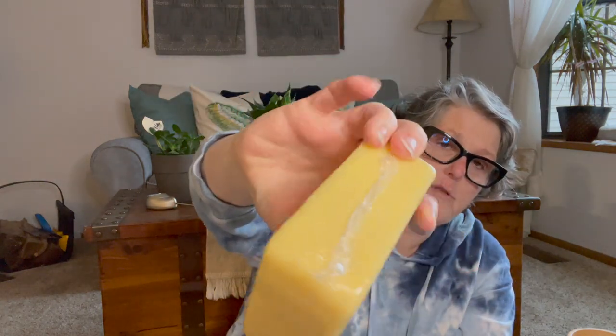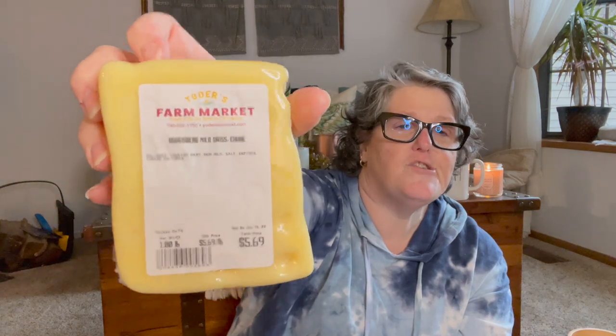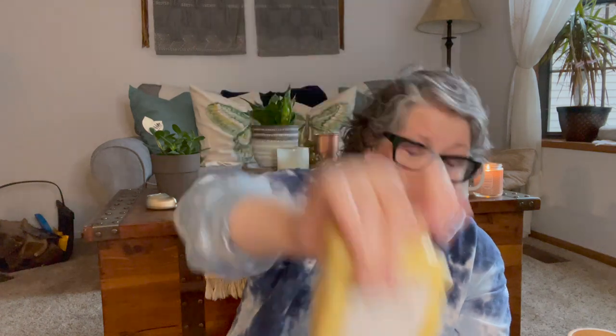So I grabbed a pound block of Guggisberg mild Swiss. This is made here in Ohio up in Holmes County, Amish country, Sugar Creek maybe. I mean this right here — throw a pickle, some mustard and a Ritz cracker. That's what I grew up eating in the summer; that would be like dinner at my house. We just love this stuff.